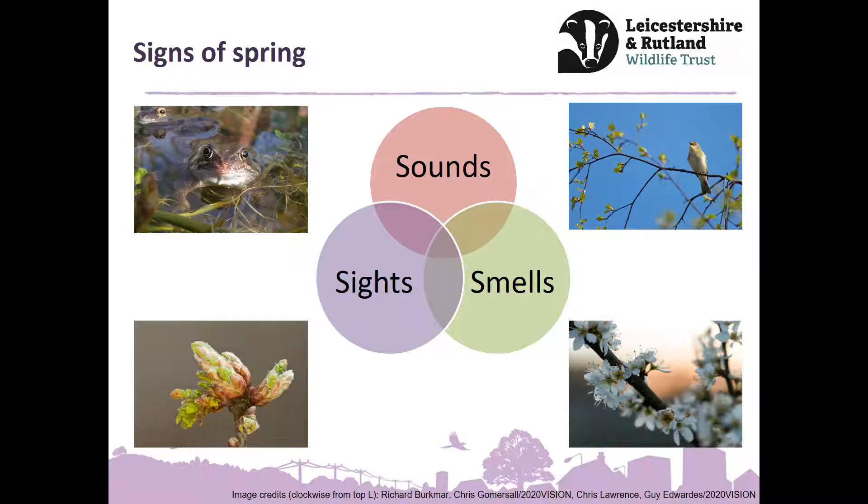Enjoy being out and about. Enjoy that kind of refreshed new start. Lots of things will help us identify signs of spring: birds singing, frogs — maybe if you're lucky enough to have a pond, you might hear them croaking at night. You might be starting to see the buds bursting and possibly smelling blossom as you're walking through. There's a particular lane near where I live — I walk through this canopy of blossom and the smell is amazing at this time of year.